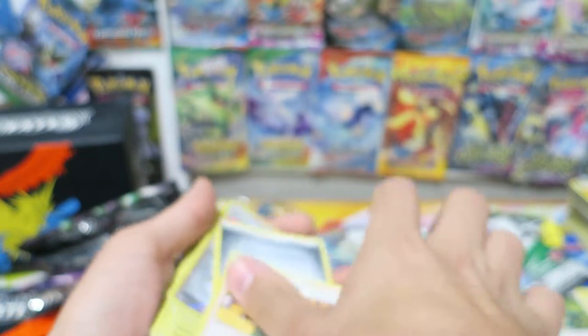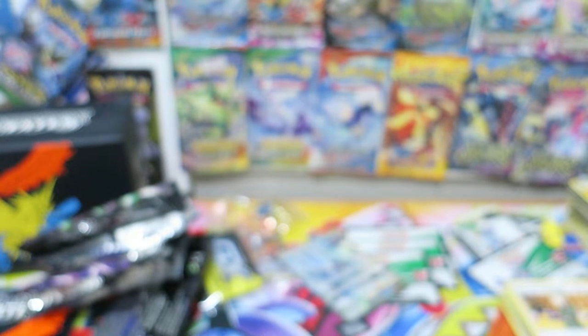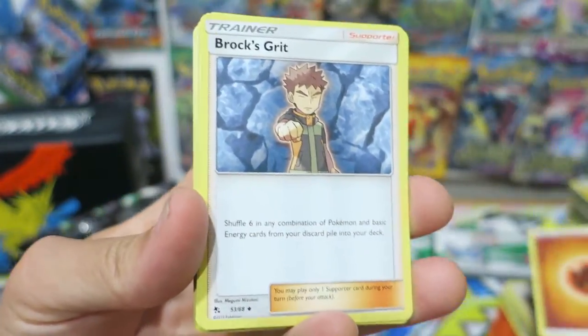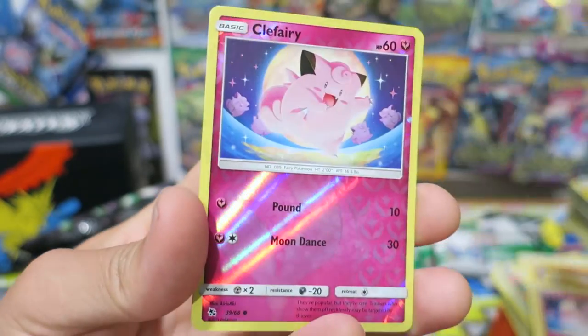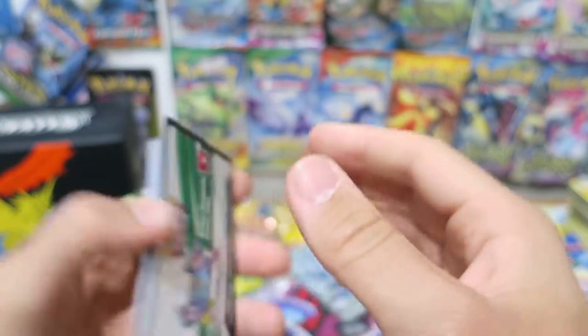I want to get as far into this video as I can before I have to make this into a second clip, because I probably will have to have one edit. This is booster pack number five — this has been a super, super killer booster box to say the least. We have a Fighting Energy, a Brock's Grit, Misty's Cerulean City Gym, another Chansey, Geodude, Cubone, another Eevee, another Clefairy, another Psyduck, a Reverse Holo Clefairy, and we have an Arbok. A lot of love from Gen 1 in this set — Pokemon does sell on nostalgia for sure. Gen 1 is definitely a personal favorite for a lot of people, and there are things I love about every single Pokemon generation out there.